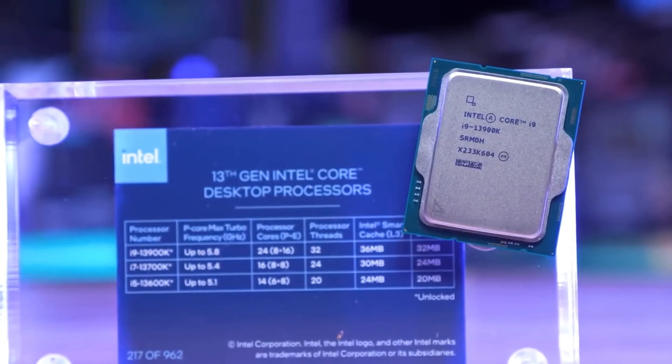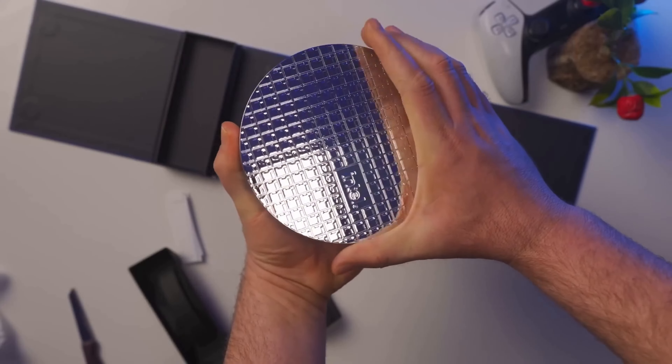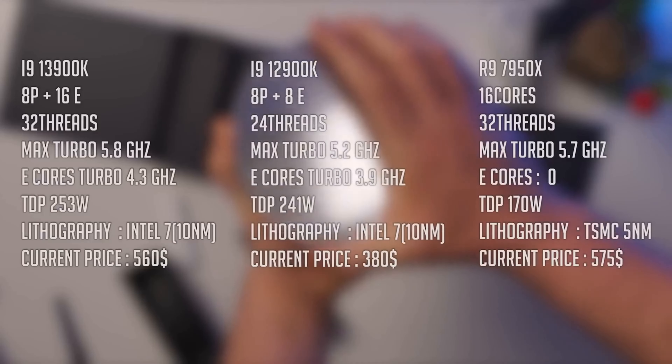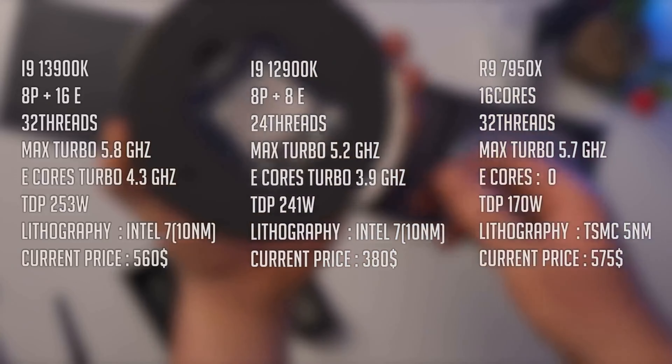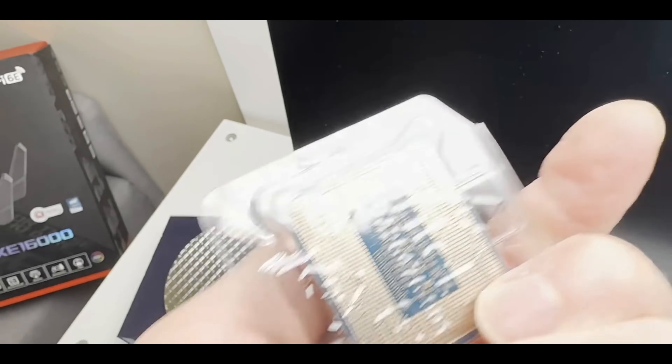Let's start with the heart of these warriors. The 13900, boasting 24 cores and 32 threads, performance cores peaking at 6 GHz — yes, you heard it right — and efficient cores reaching 4.3 GHz.